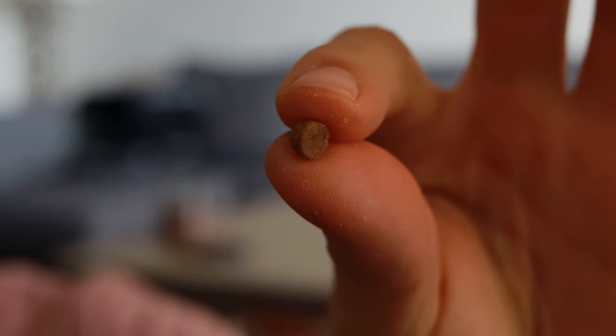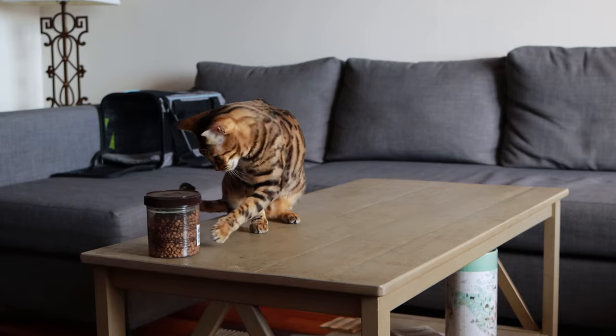Here are a couple of tips to make clicker training easier. Use a high value treat — something your cat loves — and use it only for clicker training. Make the treats as tiny as possible; a cat's stomach is very small, about the size of a walnut. Because we're using food as a reinforcer, we need our cats to stay motivated. If we feed them big chunks, they'll be full in no time and our sessions will last only a couple of minutes.